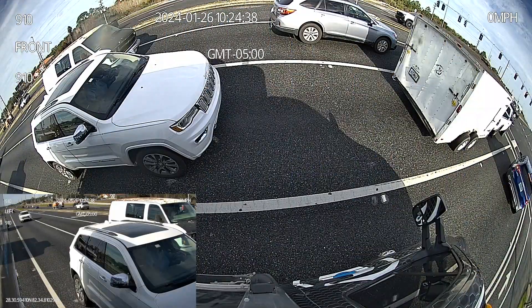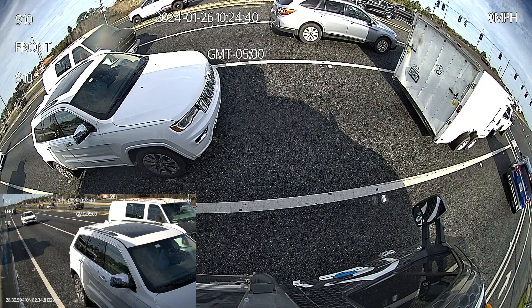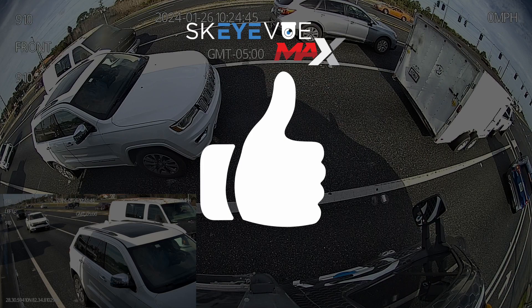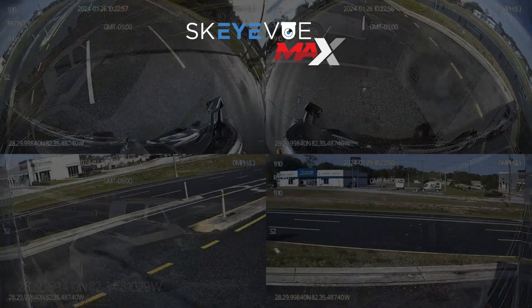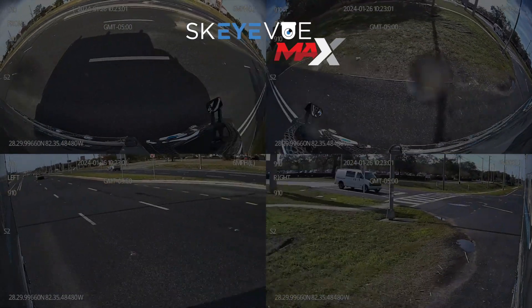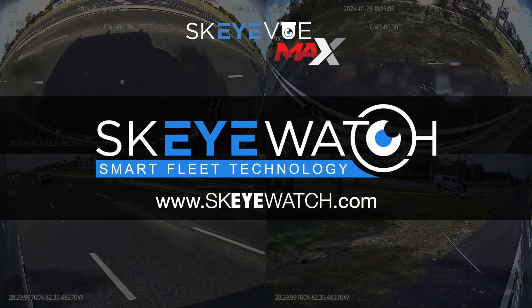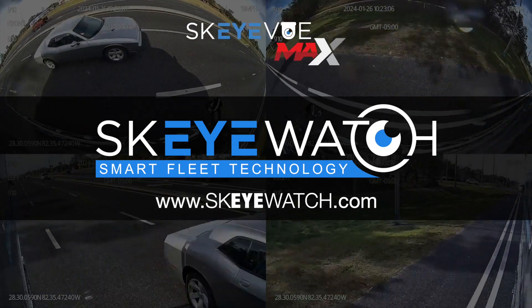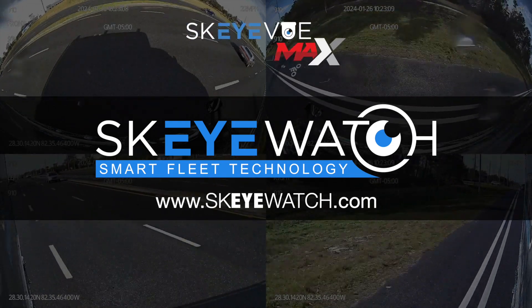Stay tuned for more demonstrations, and thank you for joining us today. If you like this video, please consider subscribing to our channel for more updates and demos. Don't forget to hit the bell icon for notifications. We'd love to hear your thoughts, so please leave a comment below, and follow us on our social media channels for the latest news and updates. Thanks for watching.